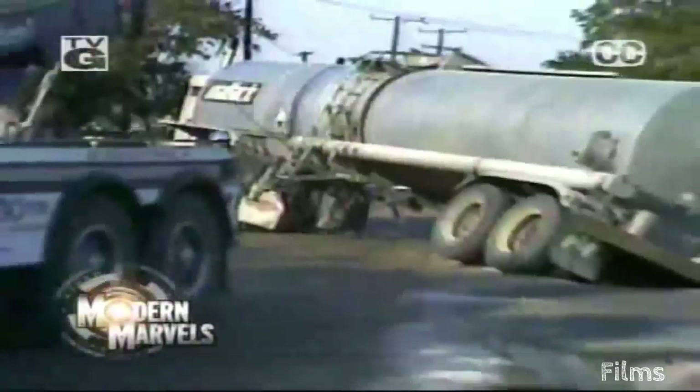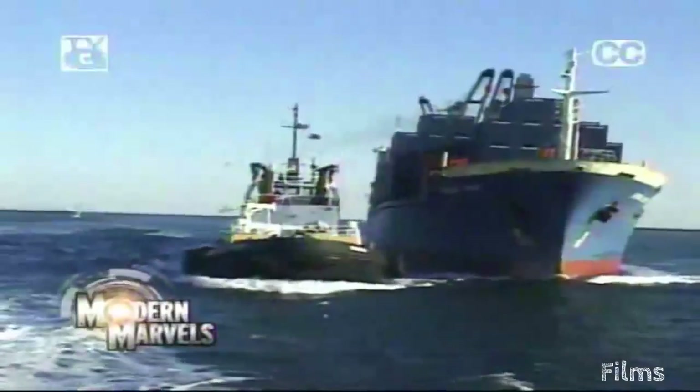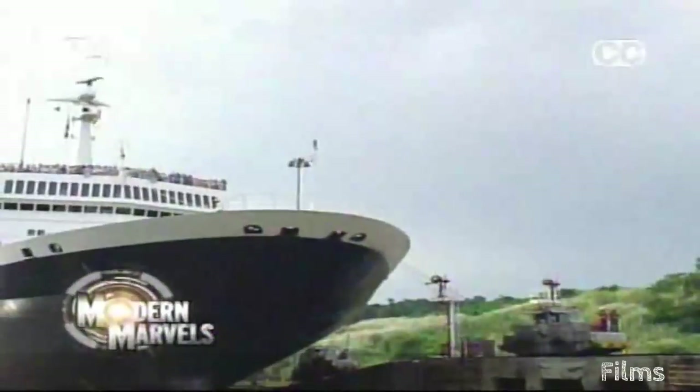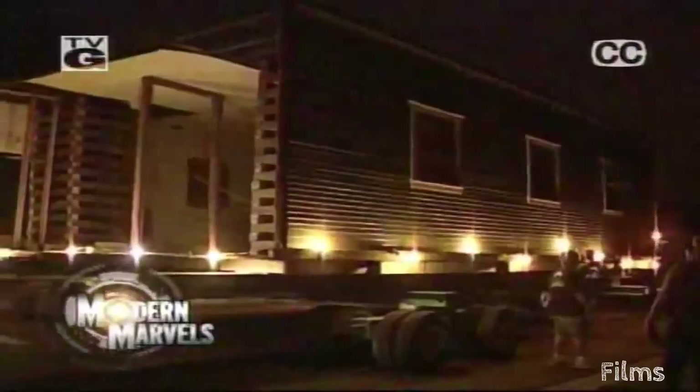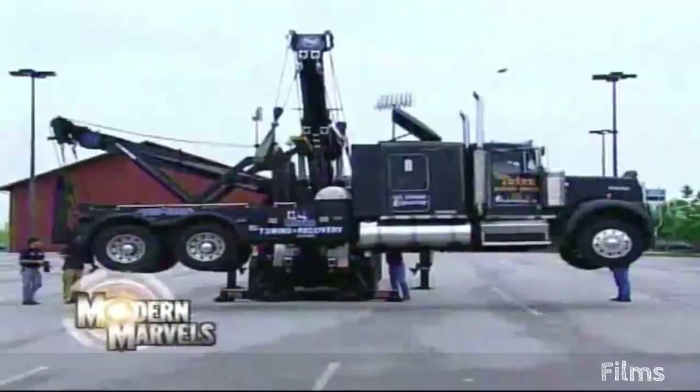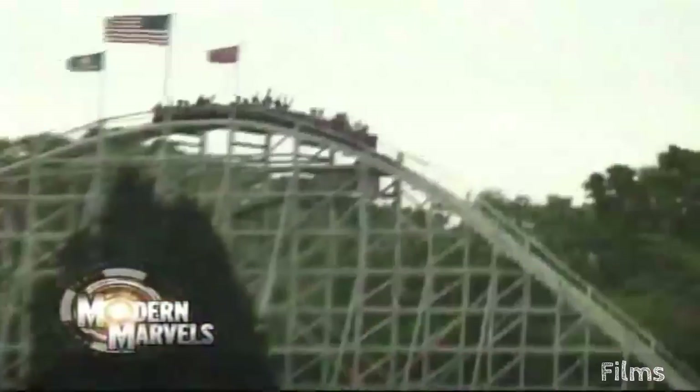Self-stuck in a run, need a friendly pull in the right direction, or maybe you want to take everything with you — towing can help. Whether it's pulling, lugging, yanking, hooking, or hoisting, being a drag was never so good. Now, towing on Modern Marvels.